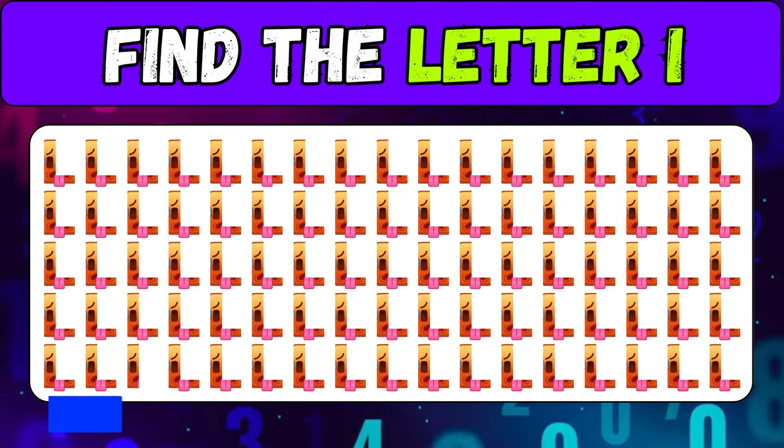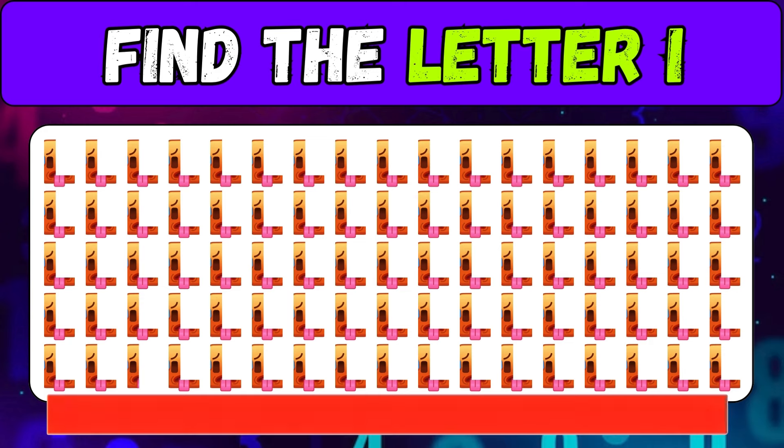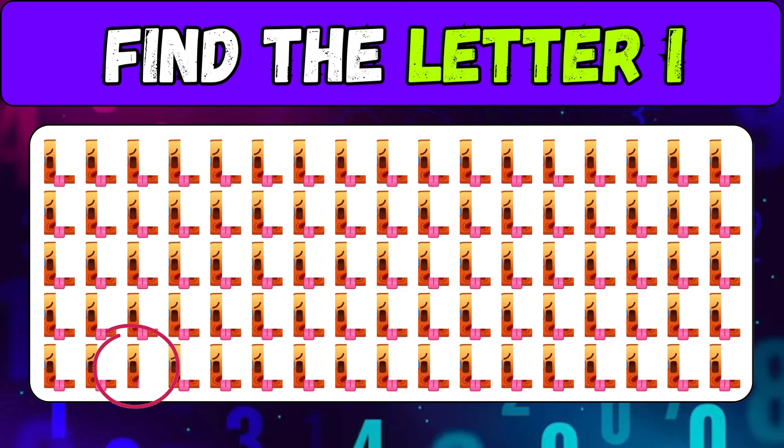Find the letter I — good luck. Congratulations!